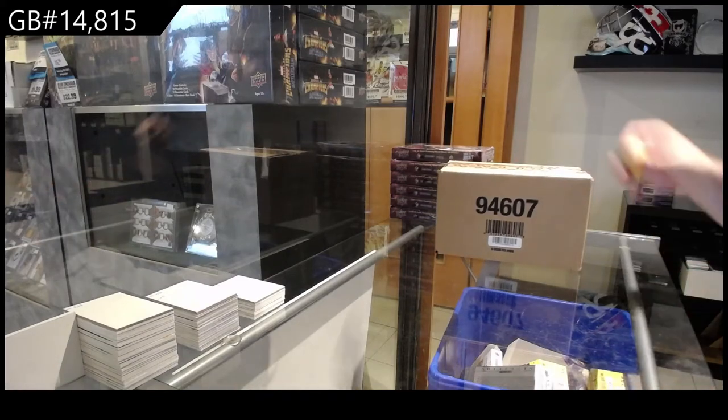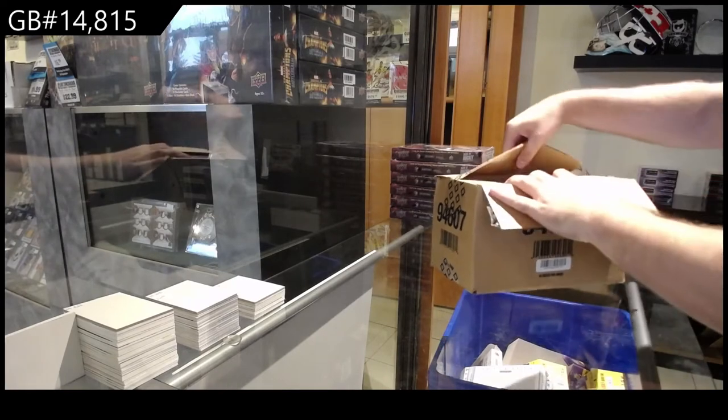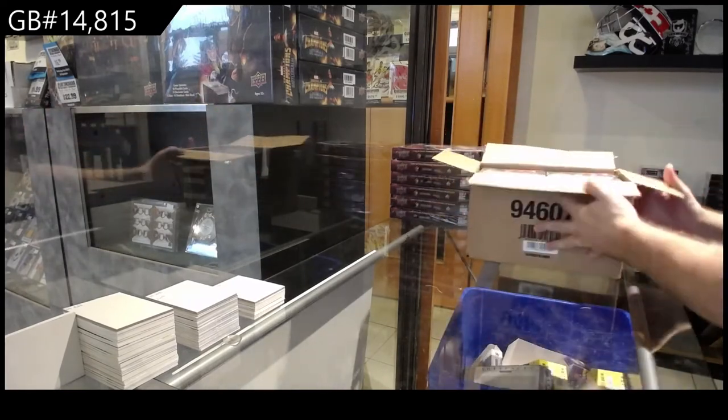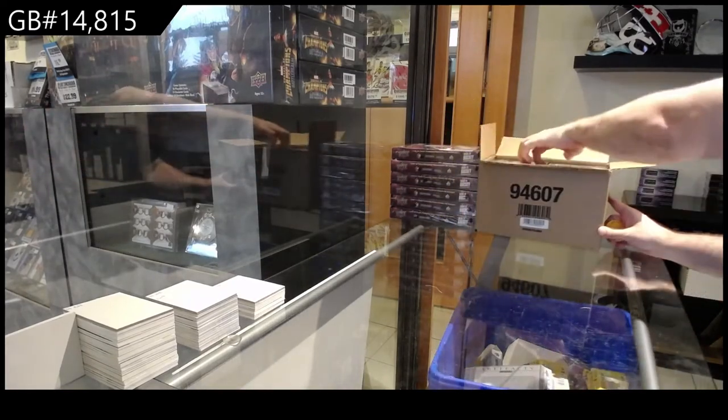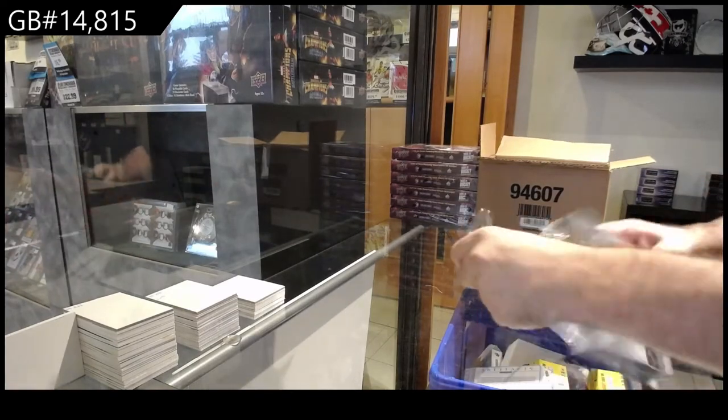Starting off CNC break number 14815 — hopefully this is the artifacts case. It is, great success! Best of luck everyone, I hope I can murder this.